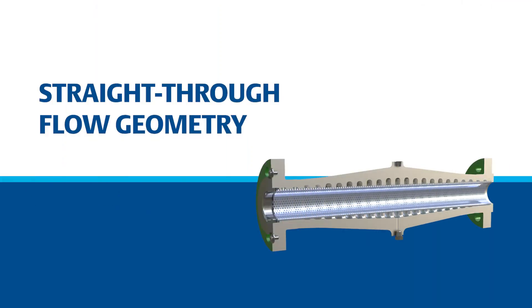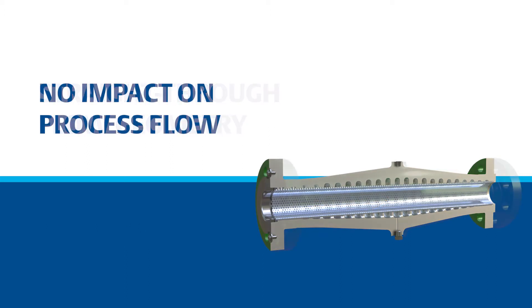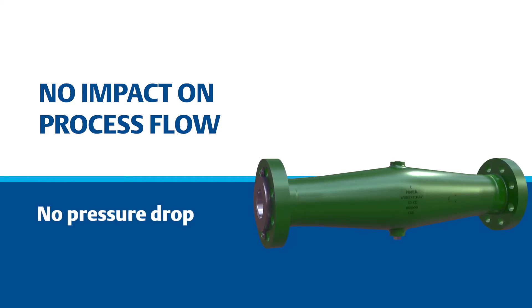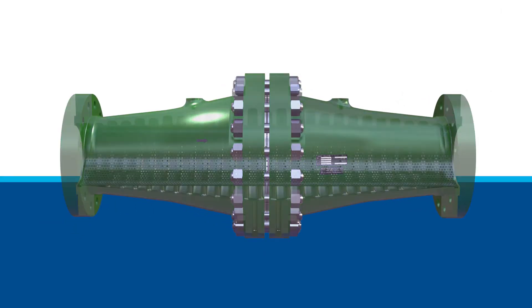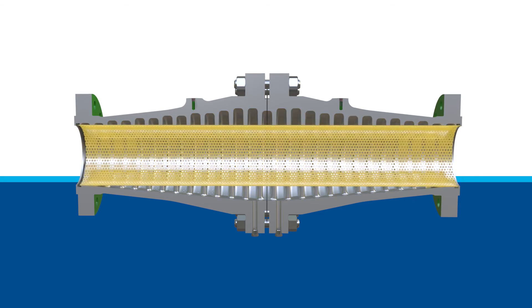It has a straight-through flow geometry with an inside diameter that matches the pipe. It reduces noise inside the pipe for sources upstream. It's installed in place of a pipe spool piece and generates no additional pressure drop, so there is no impact on process flow. The innovative Whisper Tube consists of internal acoustic cavities of varying sizes surrounding a cylindrical screen.